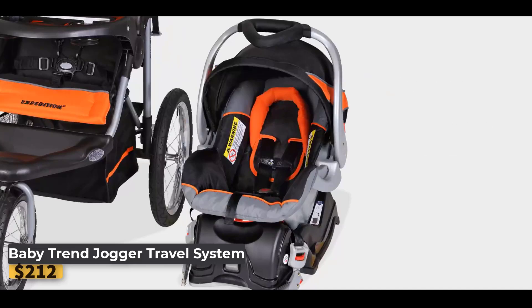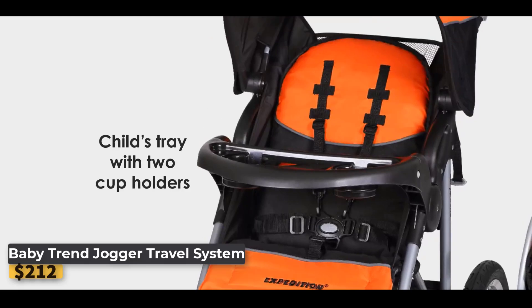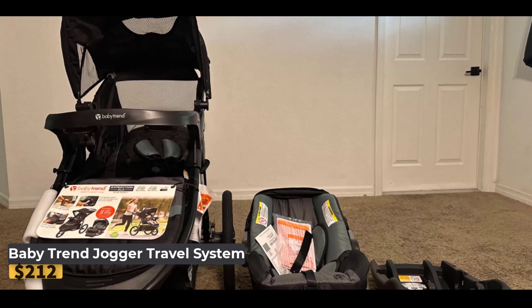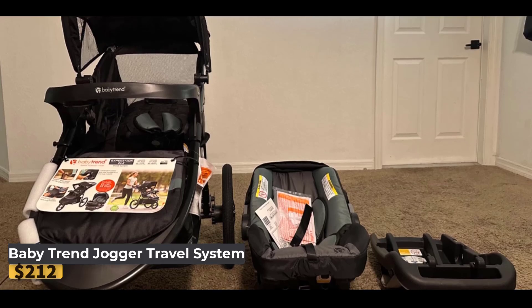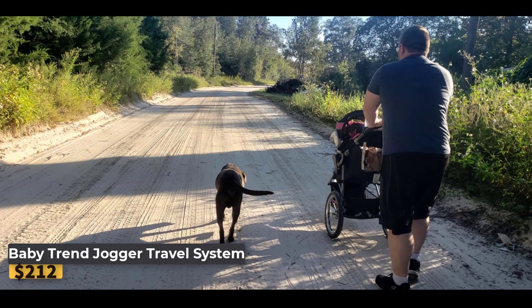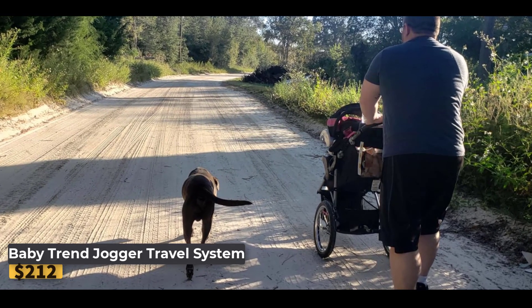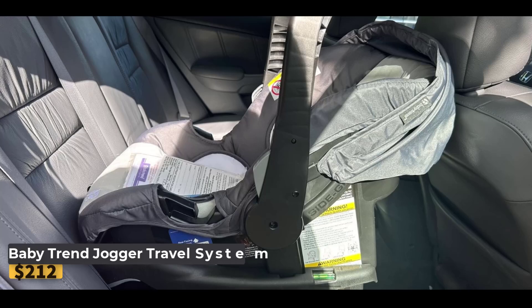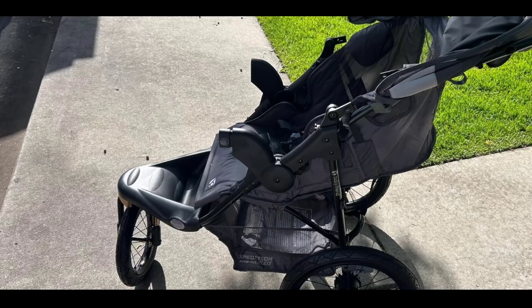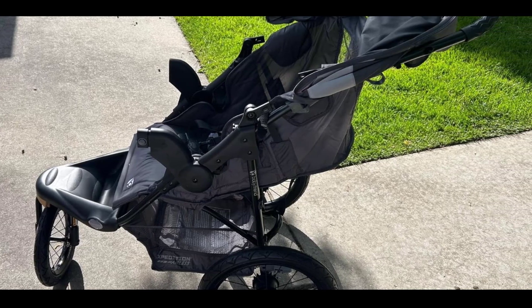Baby Trend Jogger Travel System — designed for active parents, this travel system combines convenience, safety, and comfort in one. The system includes a highly rated infant car seat that accommodates babies up to 30 pounds, ensuring a secure and comfortable ride. The stroller features a quick release design with 16-inch rear and 12-inch front all-terrain bicycle tires, making it perfect for both jogging and everyday strolling. Its front swivel wheel allows for smooth maneuverability, while the locking feature provides stability during jogging.